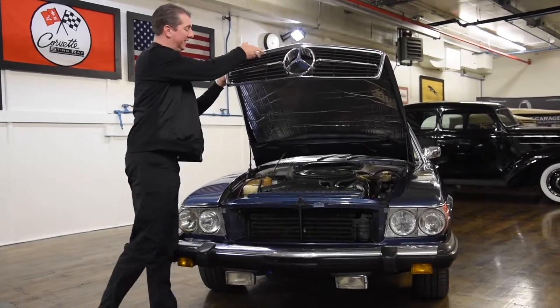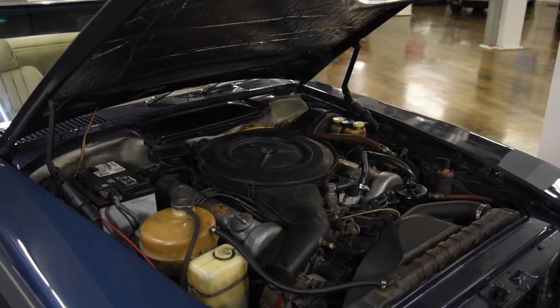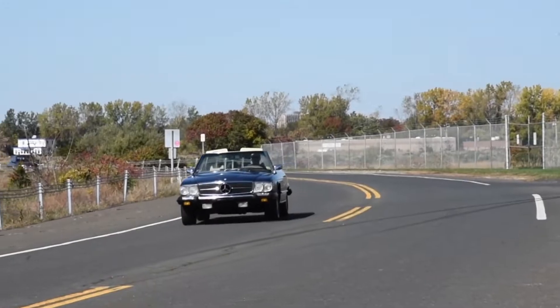Under the hood, this 450SL is powered by a 4.5-liter V8 engine producing 180 horsepower, driven by an automatic transmission.